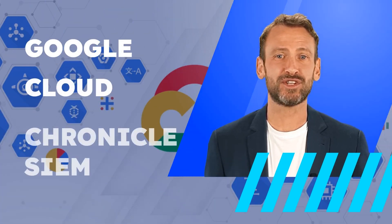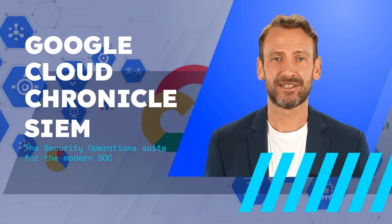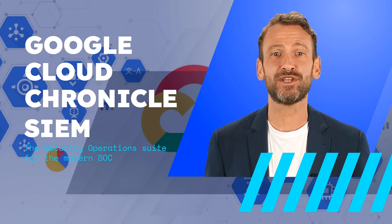Hi! Today, we will talk about Google Cloud Chronicle SIEM, the security operations suite for the modern SOC.